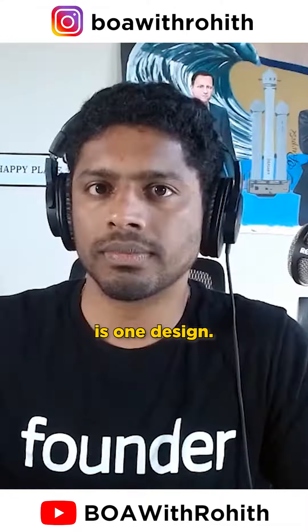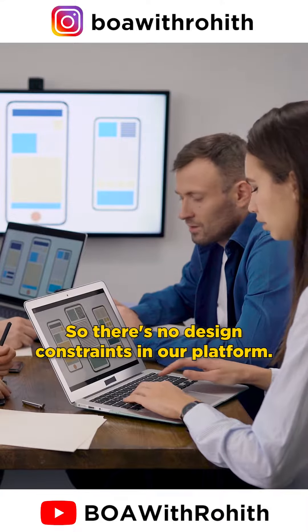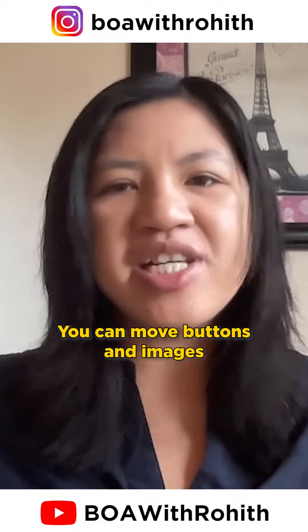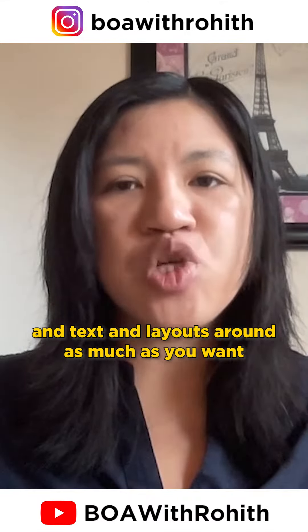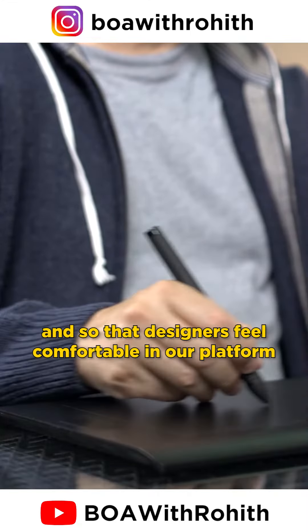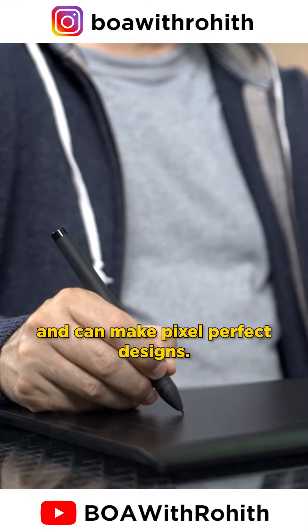The two things that we wanted to focus on: one was design. There are no design constraints in our platform. You can move buttons, images, text, and layouts around as much as you want, because we want to feel like a Canva or Figma so that designers feel comfortable and can make pixel-perfect designs.